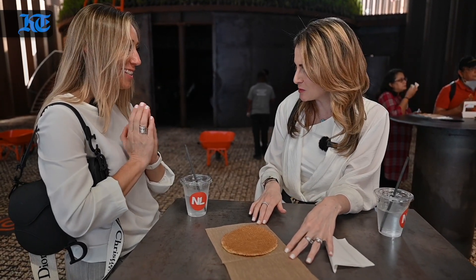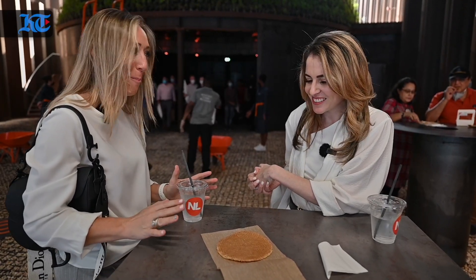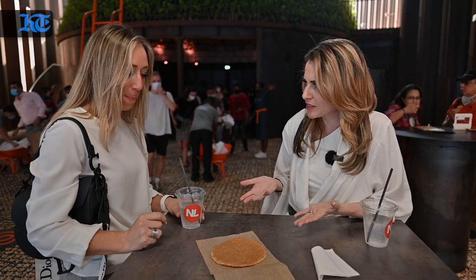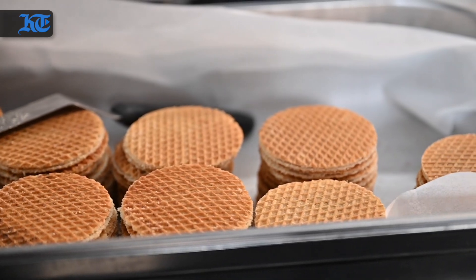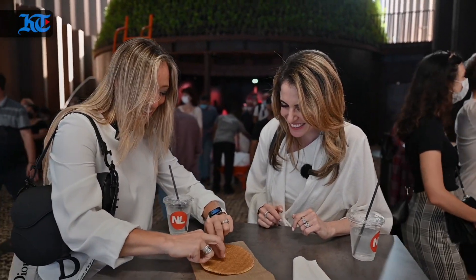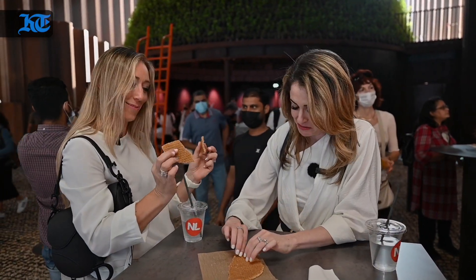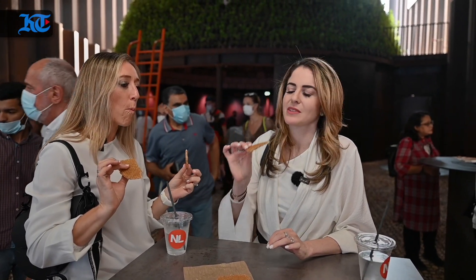Stroopwafel — the quintessential Dutch dessert. This reminds you of home? Absolutely. This smells to die for. I'm so happy we've got it fresh here — it's really big, but it's freshly made. What's the proper way of eating stroopwafel? Get your hands stuck into it — just break it. I've never had it freshly made. Home sweet home.